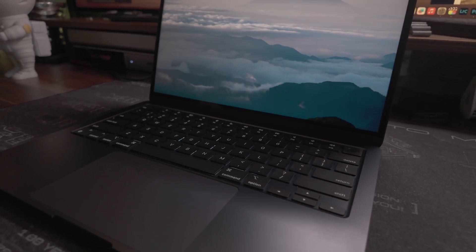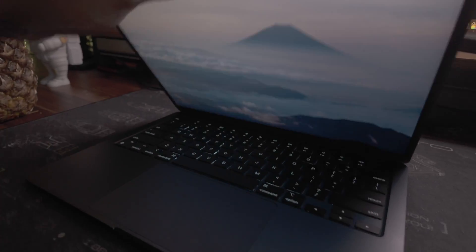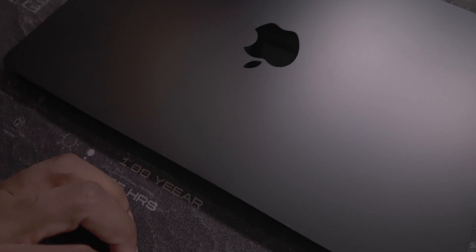I've been using the M3 MacBook Air for about a month now, and I like it, but should you buy one? There's a reason why the MacBook Air is the most popular laptop in the world. I have the M1, I have the M2, and I have the M3.